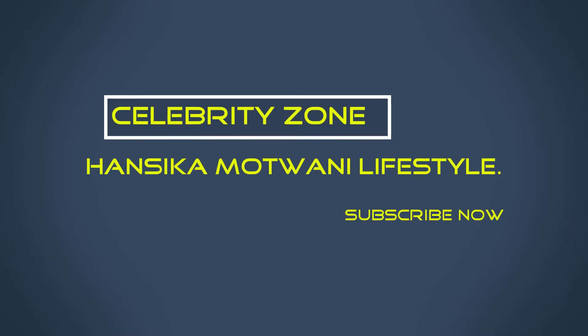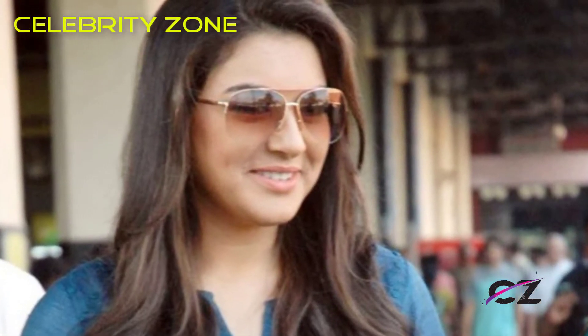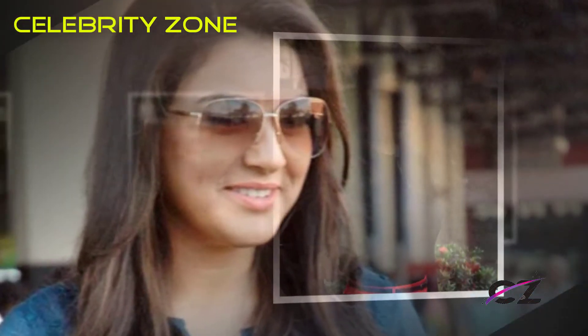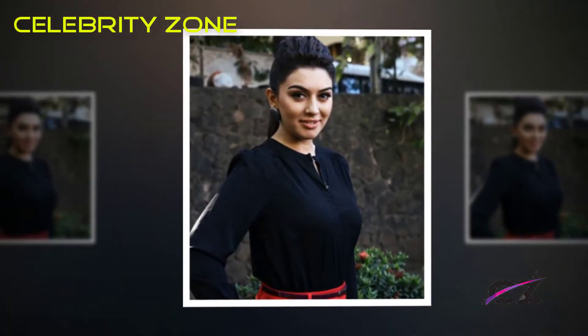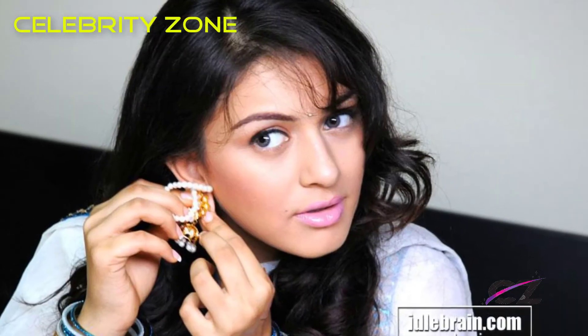Celebrity's own Hansika Motwani Lifestyle. Hansika Motwani Lifestyle — Hansika is a fitness freak. She follows a rigorous workout regimen combined with a healthy diet. That is the secret behind her newfound svelte figure and beautiful face.